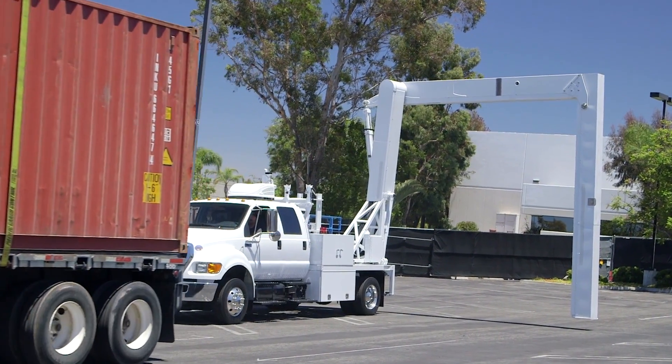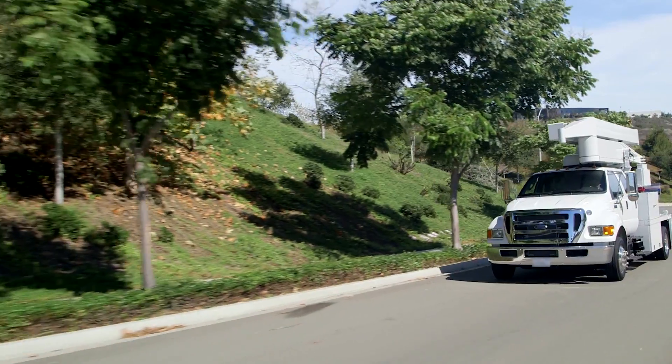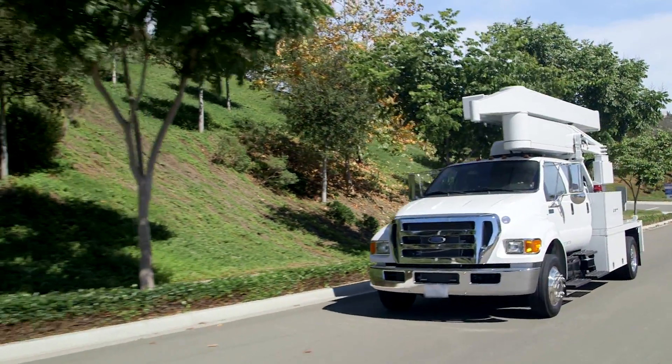Vakus M6500. Versatile. Powerful. Practical. Proven in today's world. Built to take on tomorrow's.